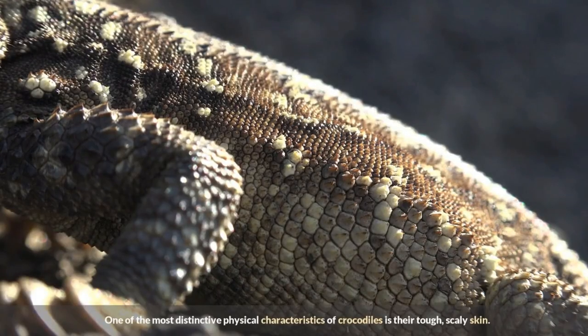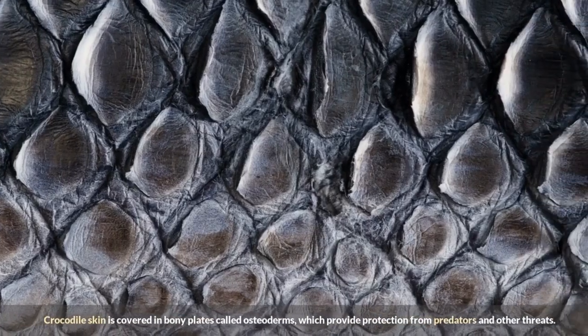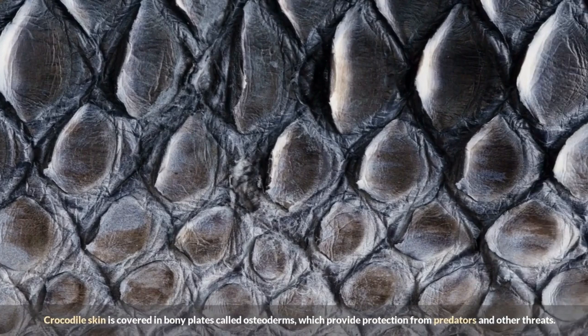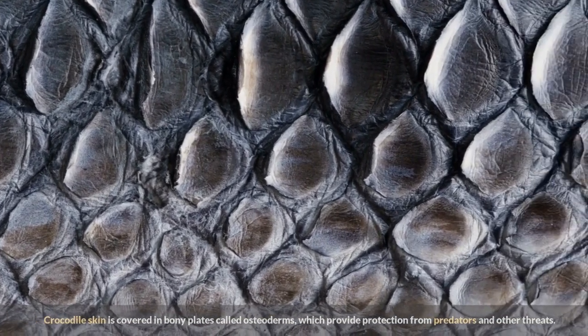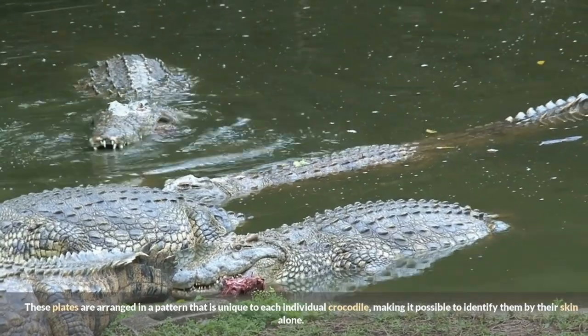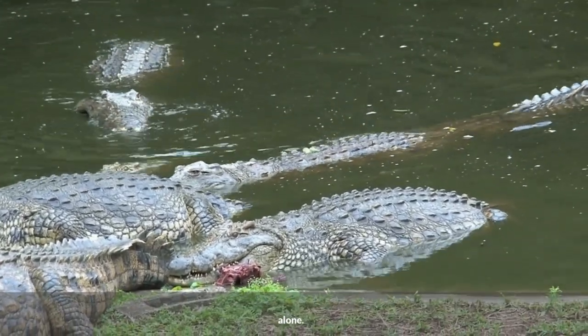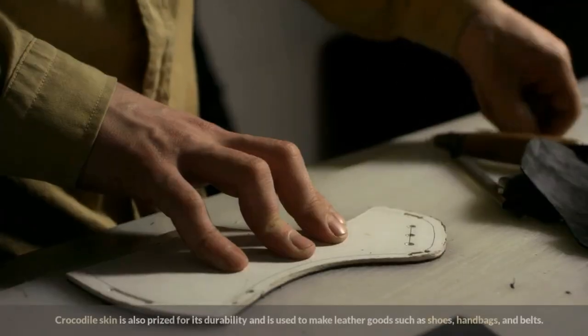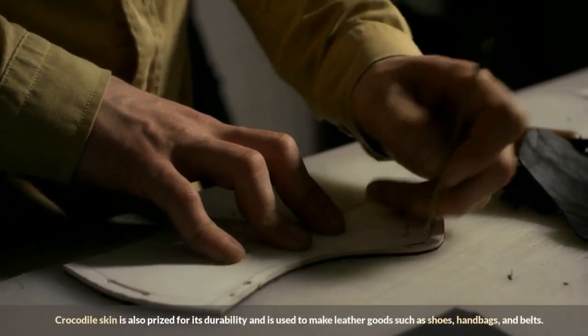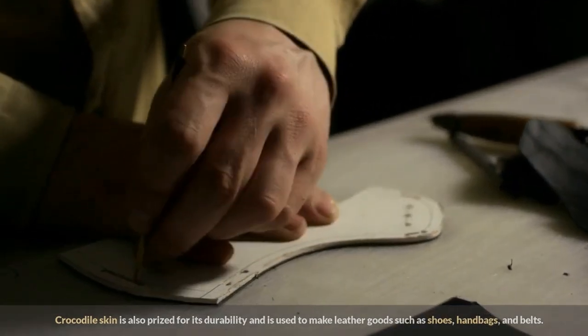One of the most distinctive physical characteristics of crocodiles is their tough, scaly skin. Crocodile skin is covered in bony plates called osteoderms, which provide protection from predators and other threats. These plates are arranged in a pattern unique to each individual crocodile, making it possible to identify them by their skin alone. Crocodile skin is also prized for its durability and is used to make leather goods such as shoes, handbags, and belts.